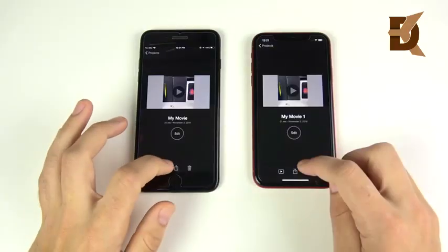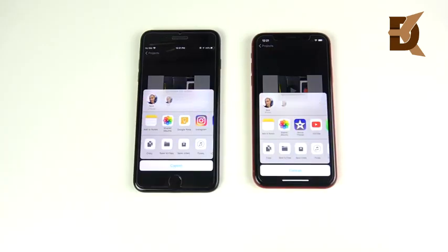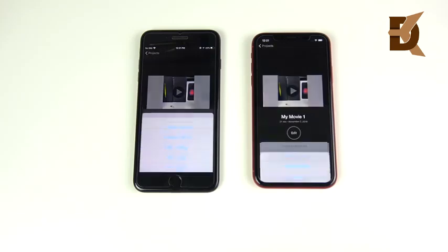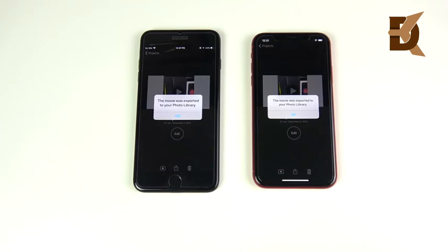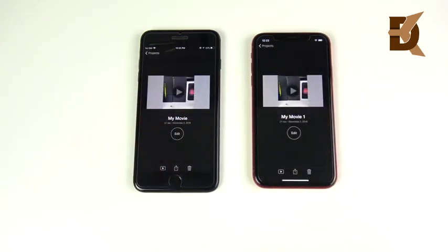The same 21-second 4K 30 clip on both from iMovie. We're going to render this out and see which one is quicker — 3, 2, 1. The XR is in the lead early, so I'll speed this up. Shockingly, the iPhone 7 Plus has won this video rendering test on the same exact clip. It's going to take a longer video to see the bigger performance gains, but the iPhone 7 Plus wins on the 4K 30 render, showing it's still a powerhouse performer.